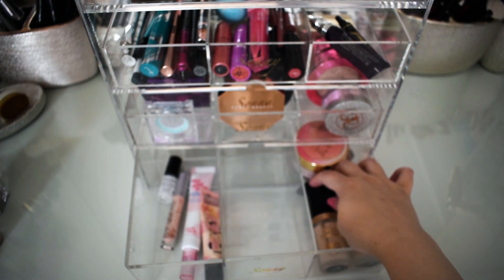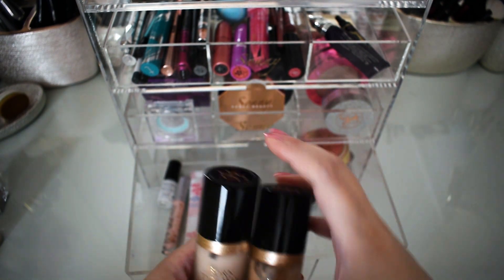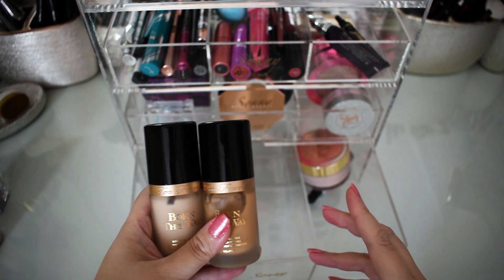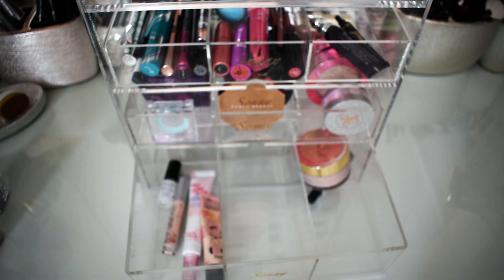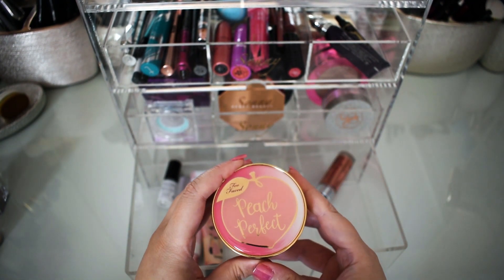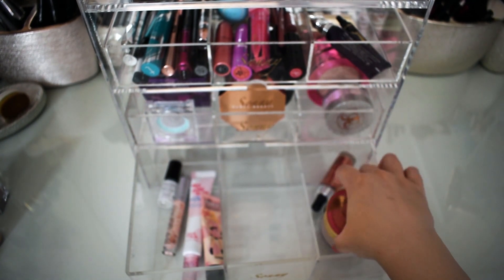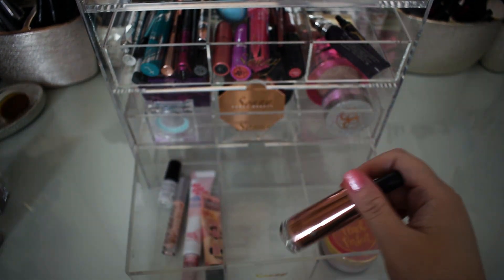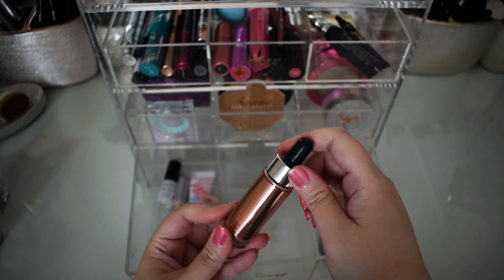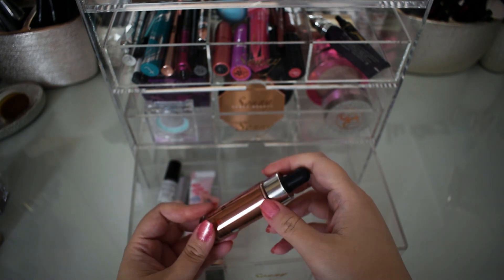I've kept these Too Faced Born This Way foundations in and used them the last couple of weeks, so I'll put them back in my collection — it's a nice foundation and I'll use it again another day. The Peach Perfect powder is so awesome, I'm just going to keep it in again. This is Blossom Cover FX Custom Enhancer Drops and I'm going to keep that in for another rotation also.